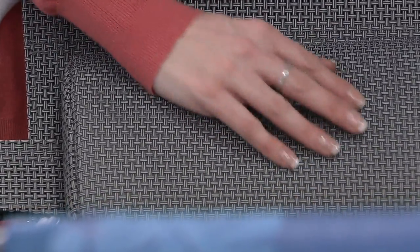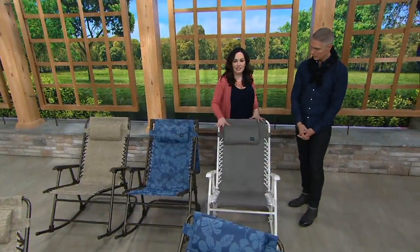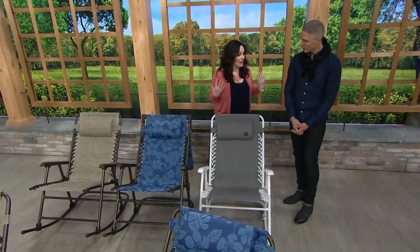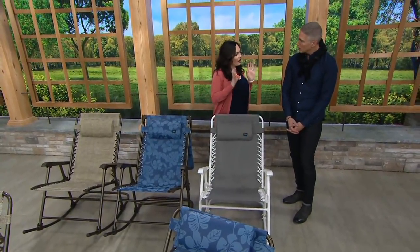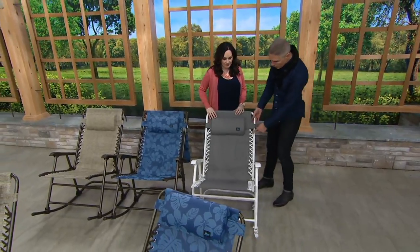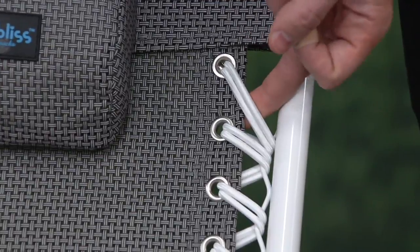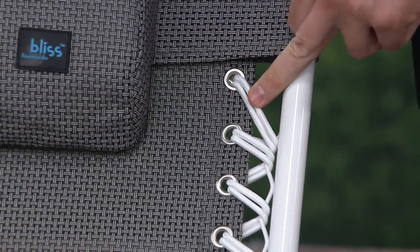And here is our gray trellis — this has white and gray in it, it's really beautiful, with that beautiful white frame. To me, this is screaming fresh and fun, modern. This is our most limited — if you want it, now is the time to pick it up. This is what makes Bliss Hammocks stand out from the rest.